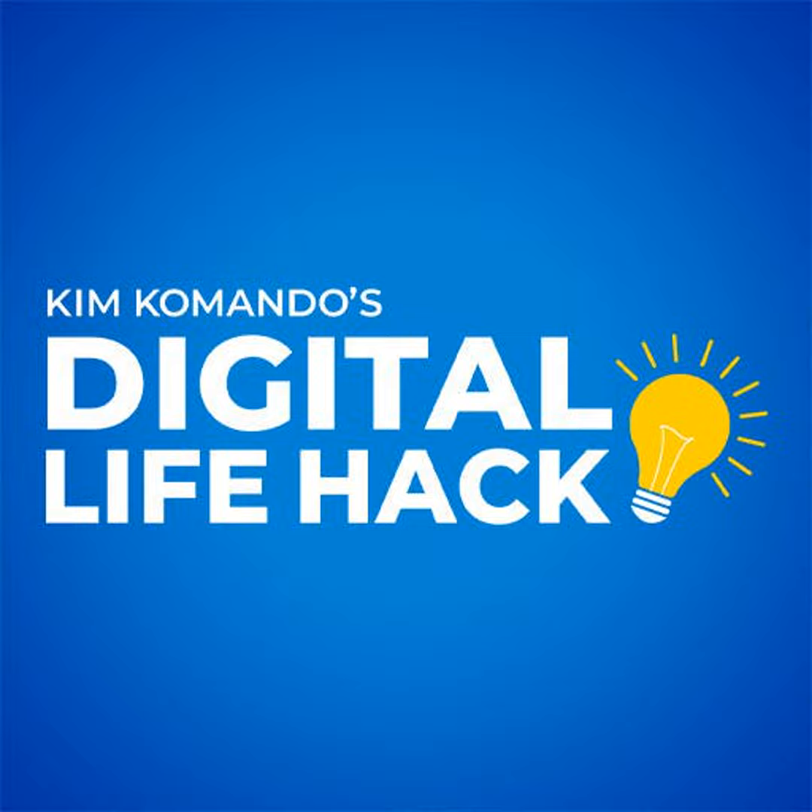If you want more tech smarts, get TheCurrent.com — delivered twice a week with exclusive links, tips, and tech news. It's free. See a sample and sign up right now at GetTheCurrent.com. I have a ton of how-to videos on my YouTube channel. Check them out at YouTube.com/KimCommando.